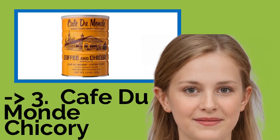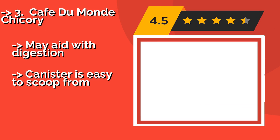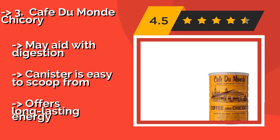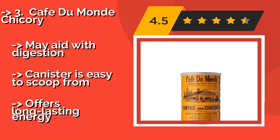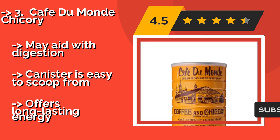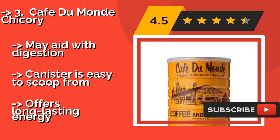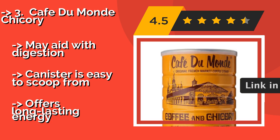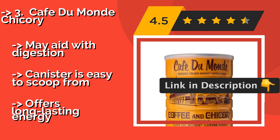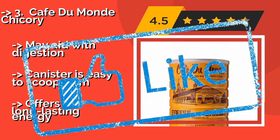Café du Monde Chicory: if you've ever visited New Orleans, hopefully you made a stop at the famous restaurant where you can sip on Café du Monde Chicory, around $8. The good news is, if you fell in love with it, you can have it delivered to your door to complement those homemade beignets. Made to aid digestion, the canister is easy to scoop from and offers long-lasting energy.